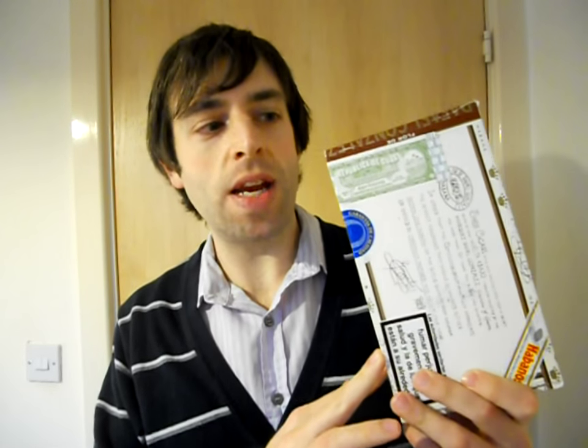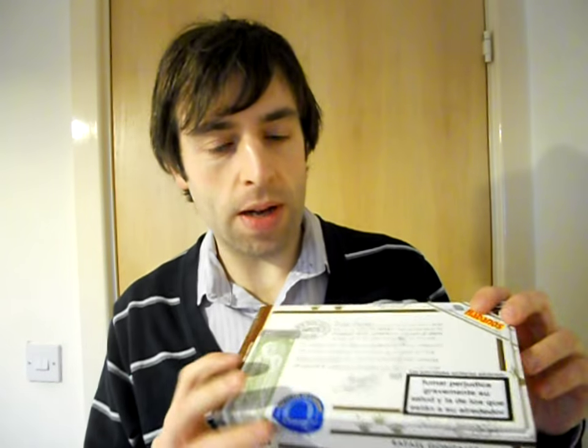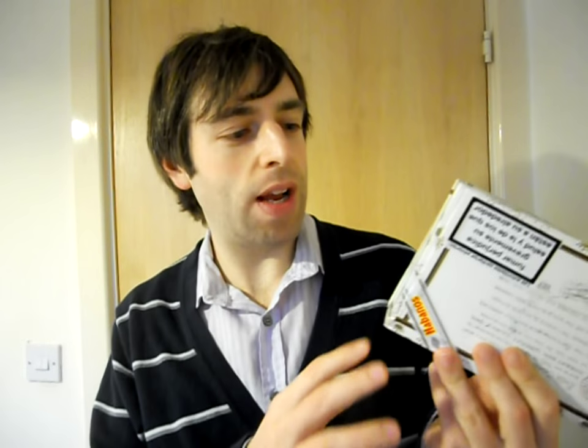Hi there and welcome to another SteveGriff.com cigar information reel. Today I'm just going to talk to you quickly about a new release from Habanos, out at the end of last year but only in Spain. I think it's going to come out June/July in the UK, probably Germany and so forth, but since November the lucky Spanish have been getting hold of these — the Rafael Gonzalez Perlas.